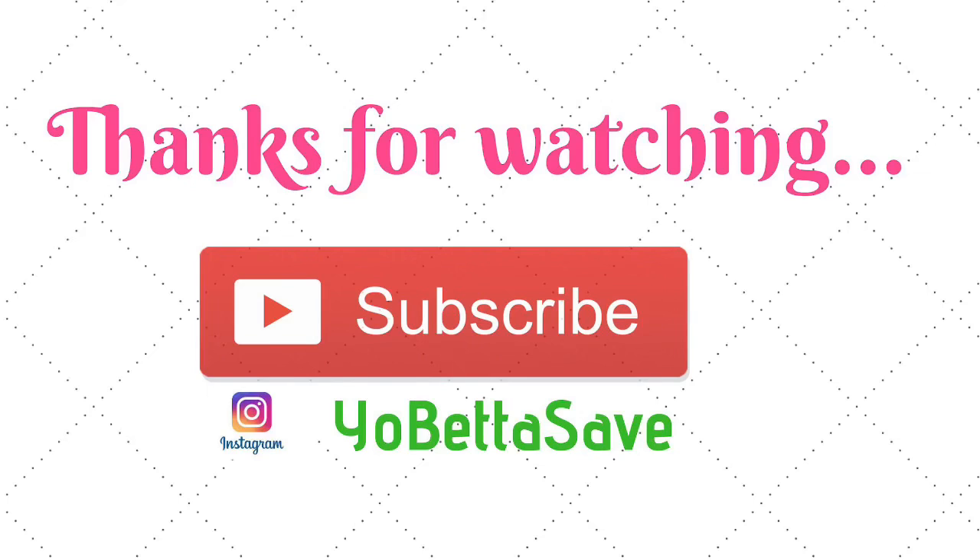That's it, you guys! Thank you so much for watching. If you're new, please remember to hit that subscribe button, and also remember to like and share this video with your friends and family. Thank you again for watching, and I will chat with you next time — take care!